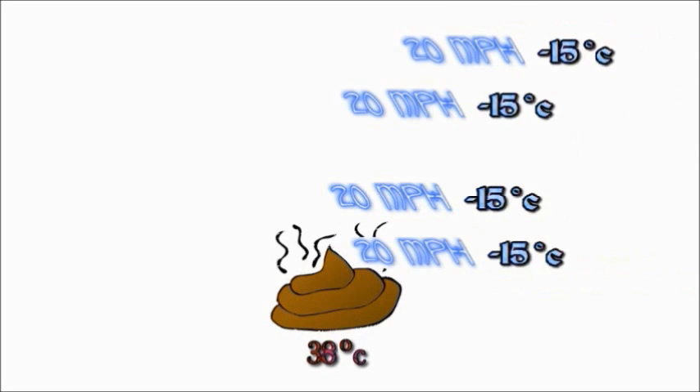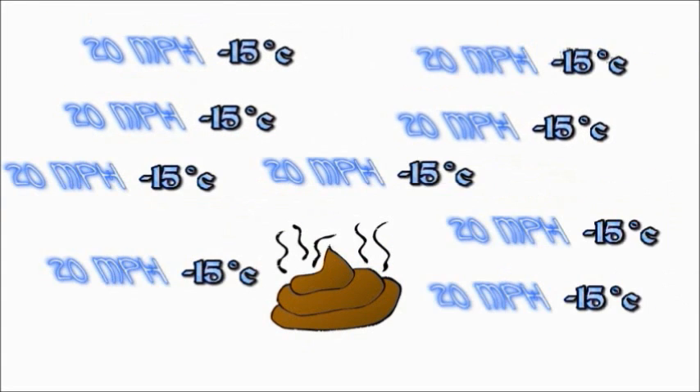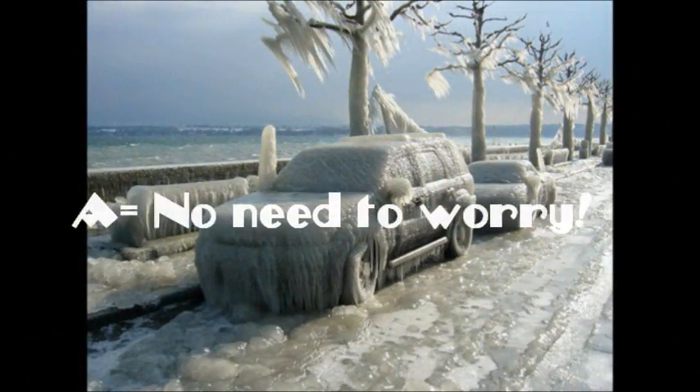But if we take the object outside in 20 mph winds, the surrounding air will be blown away and replaced with fresh air at 10 degrees Fahrenheit. The heat of the object will be carried away faster, and the object might cool in 2 hours only, but will never get colder than 10 degrees Fahrenheit. So the windchill factor just compares existing conditions to the chill that would be experienced in dead calm air.